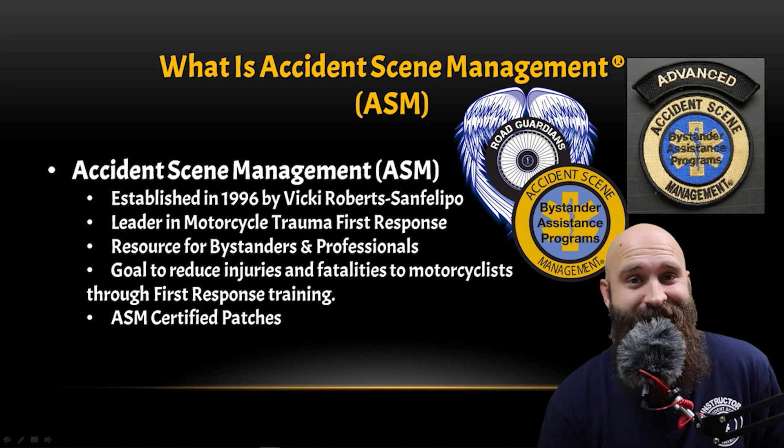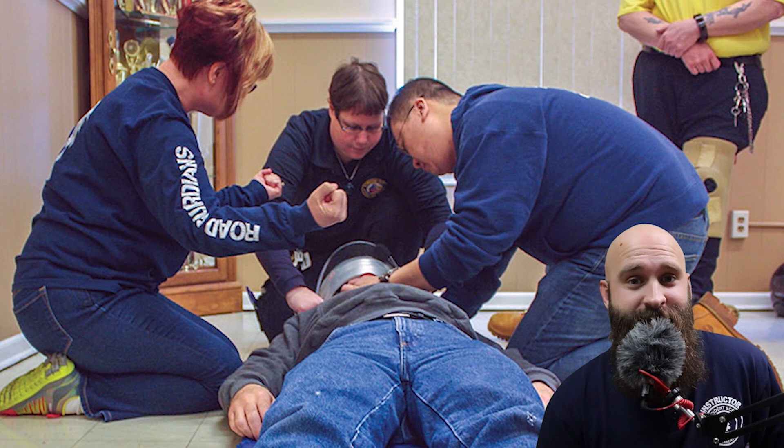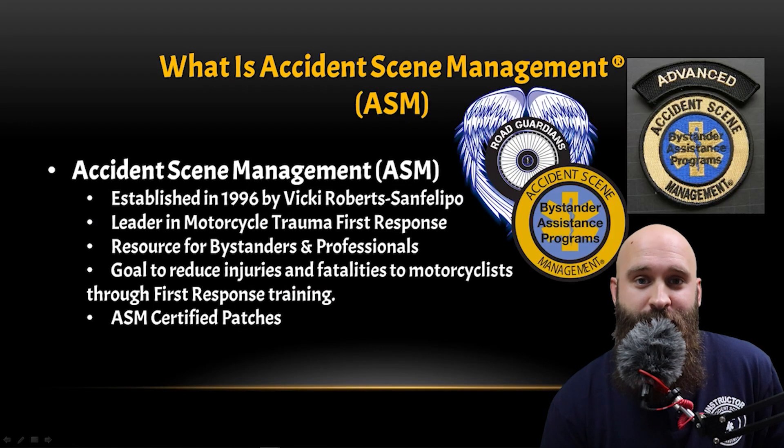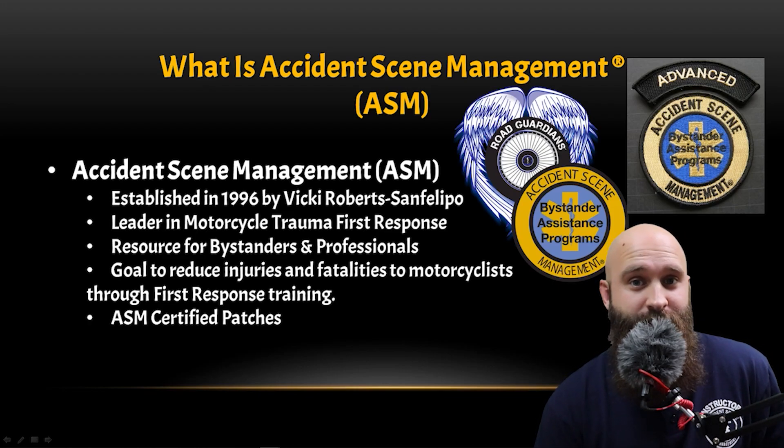Accident scene management was established in 1996, so think about that — it's been around for a very long time. They've been working hard, upping their game, remixing and redoing all their things so they know what's best and it's all certified. They're the leader in motorcycle trauma first response. Whenever you hear about how to help somebody on the side of the road that's been injured, these are the people running it.